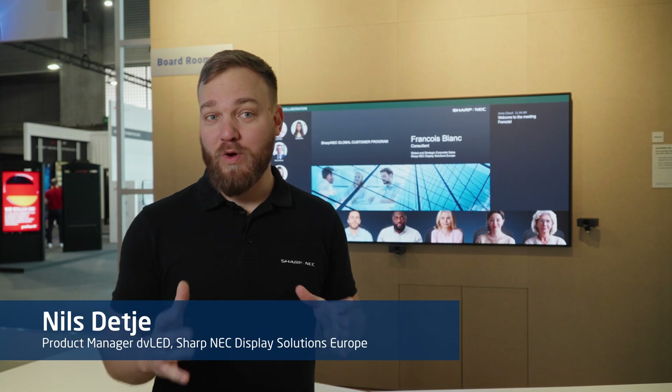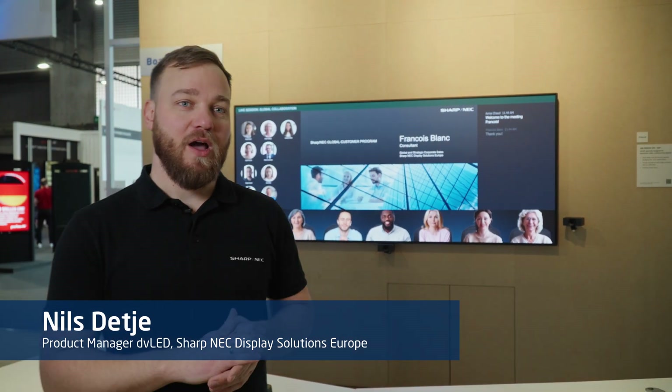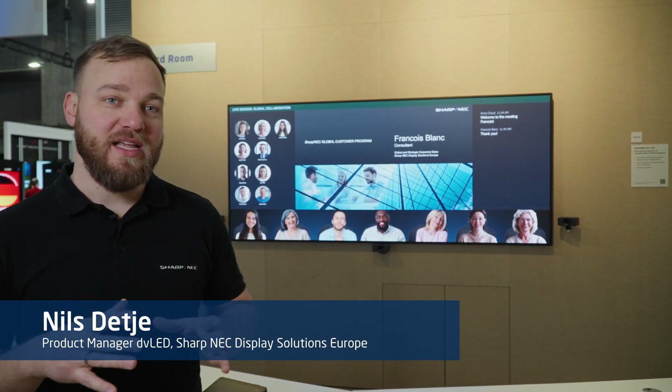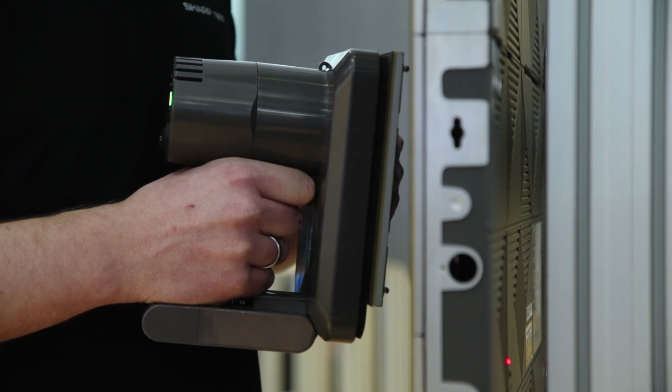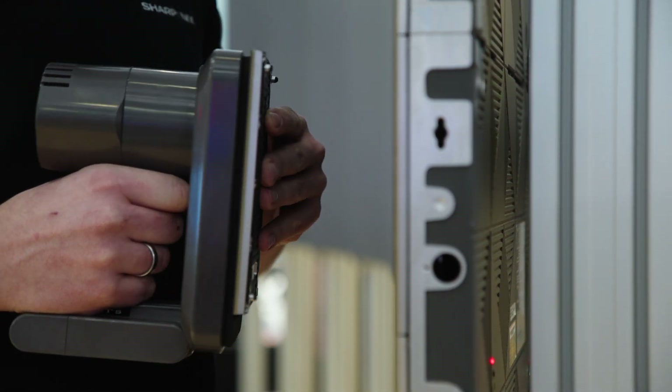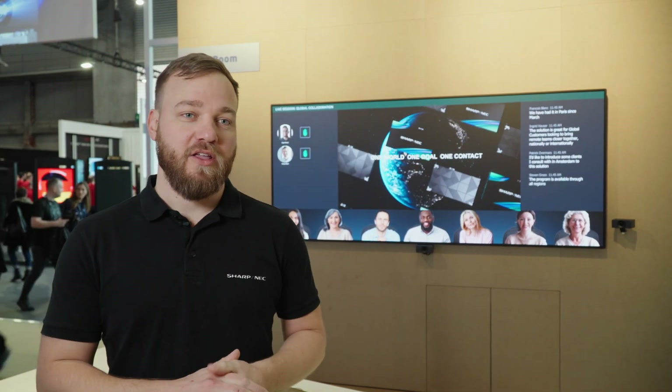A bundle means you have one SKU order code where you can have everything in it to easily install. The serviceability of our LED products shows the sustainable approach we have. We can easily change every component from the front, and also with our service packs, we can help our partners to have the same quality over 10 years and more.